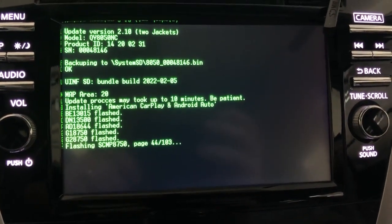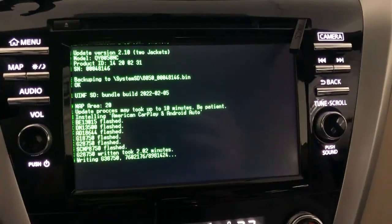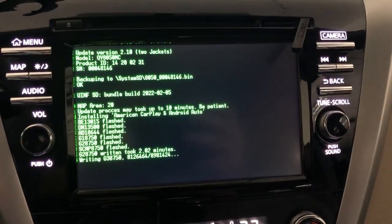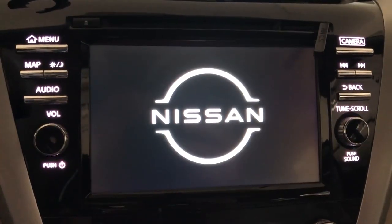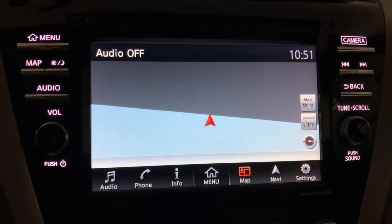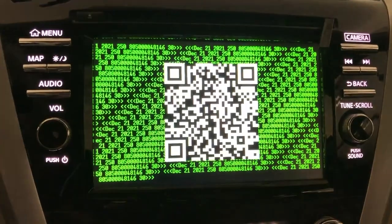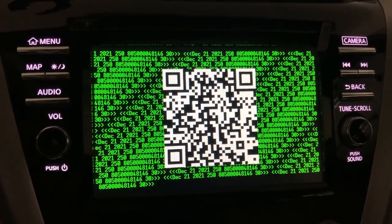As you can see here, the install process took about 10 minutes total to complete. At the end of that process, there was a step where I had to remove the SD card — a file had been put onto it during the install that I had to send back to XANAVI for them to send me the license key that actually validated the software onto the Murano for use.